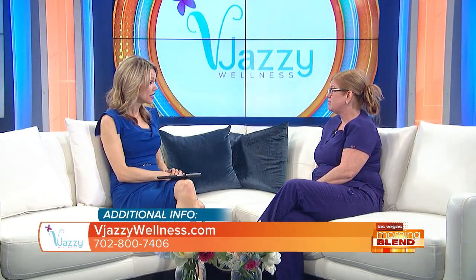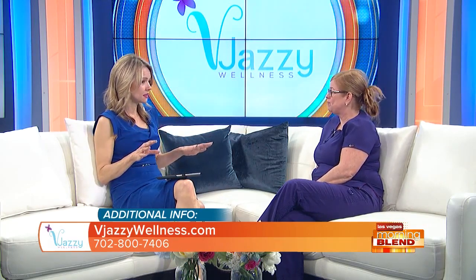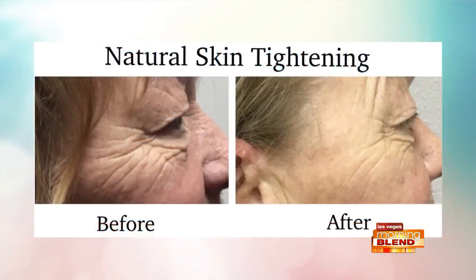How many treatments are needed? One treatment. Yes, you will get full results with one treatment. And we have some before-and-after pictures to look at — I find these fascinating — to really get an idea of the transformation that was made.